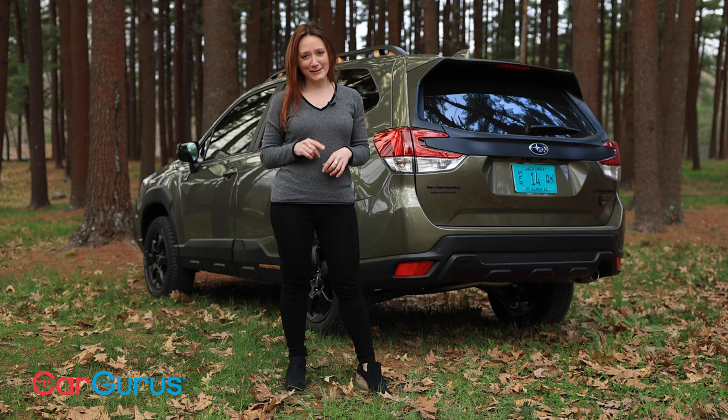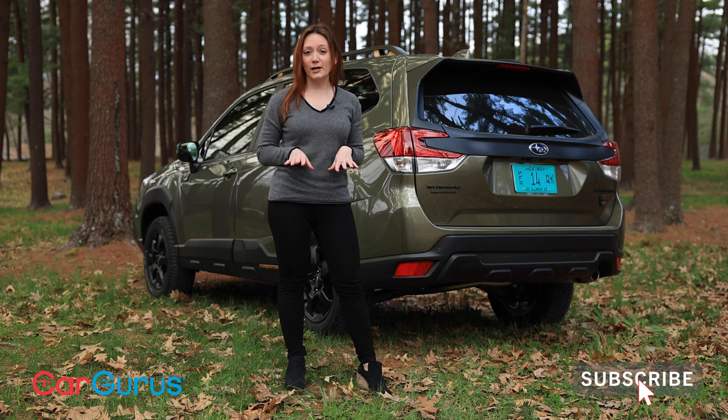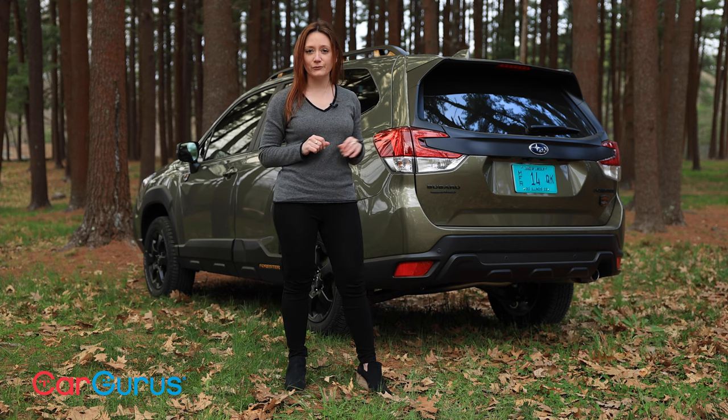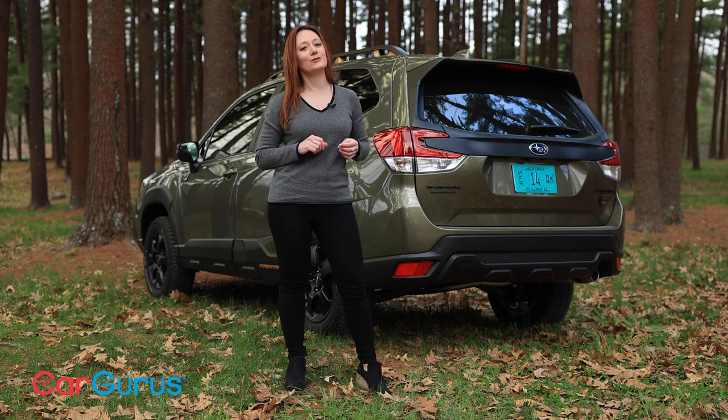That's it for today. Thanks for watching. Please make sure you're subscribed to our YouTube channel and head over to CarGurus.com to read our full written review of the 2022 Subaru Forester. Check back soon because we'll be driving something else next week.